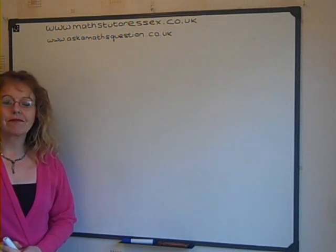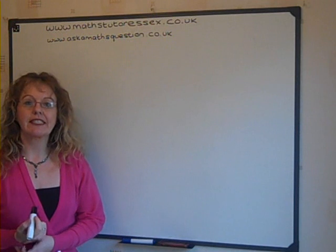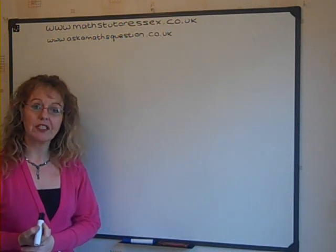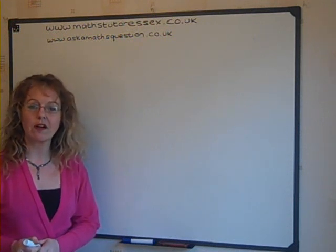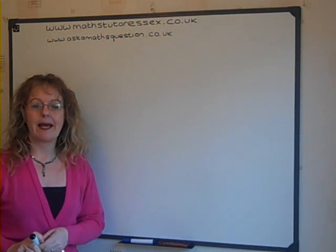Thank you for your question. Trial and improvement. In the latest GCSE exam, there was a question much like this and it was worth 4 marks. So let's see whether we can help you get that 4 marks in the next exam.